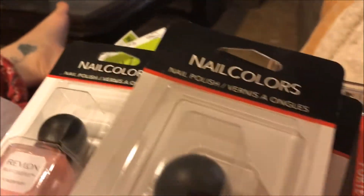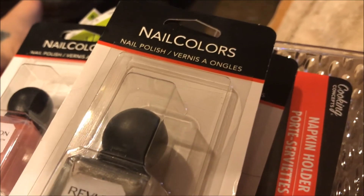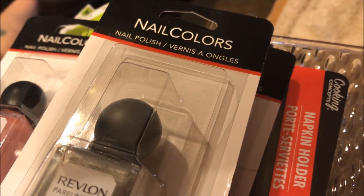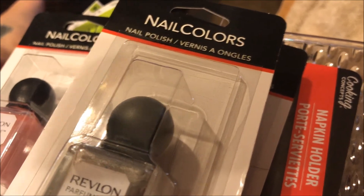So anywho, this was my small Dollar Tree haul. If you like these types of videos please like, comment, share, and subscribe. And if you have a channel I will subscribe back. Love to all — talk to you soon, bye bye.